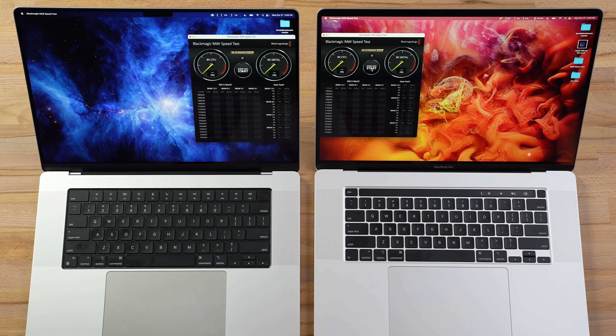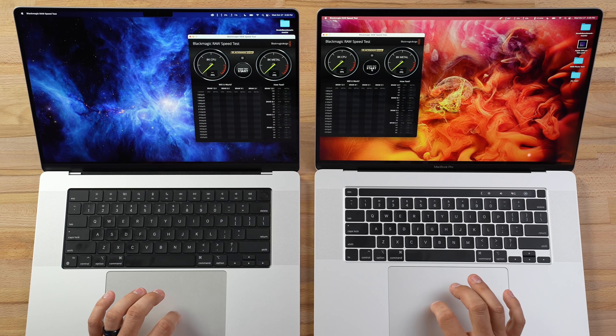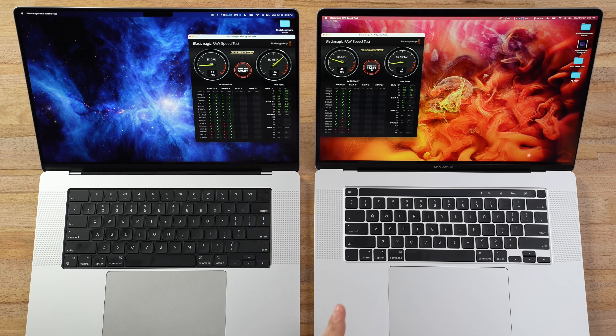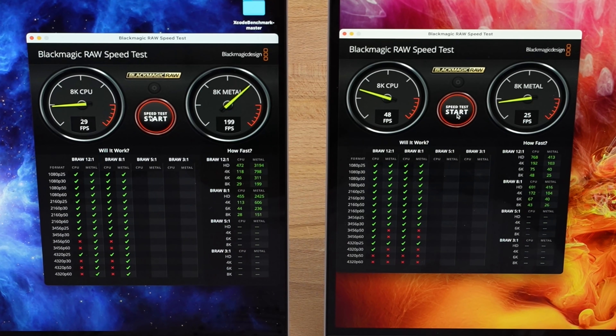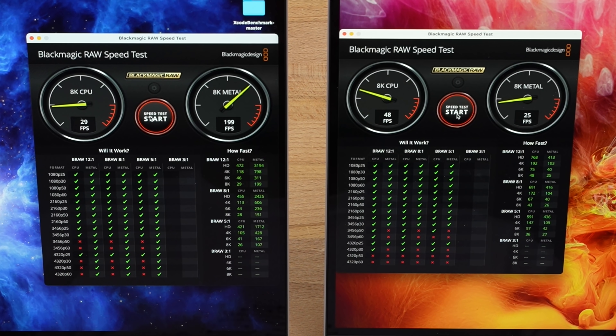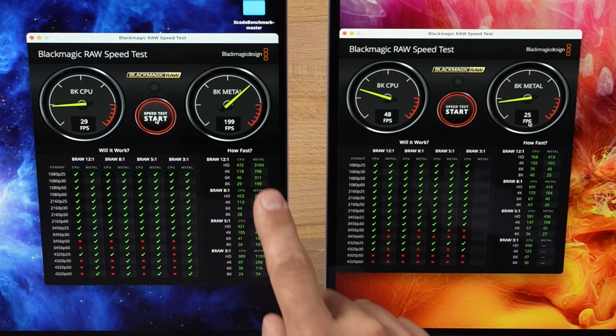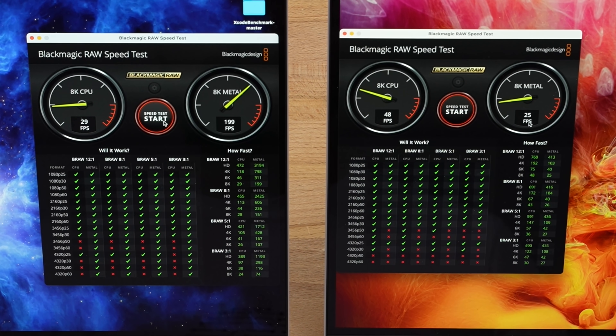Next is the Blackmagic RAW Speed Test — not disk speed, but how well the CPUs and graphics can decode Blackmagic RAW codecs. The Intel CPU actually decodes at 48 frames per second compared to 29 for the M1 Max. But on the GPU side: 25 frames per second for the 5600M for 8K compared to nearly 200 for the M1 Max.